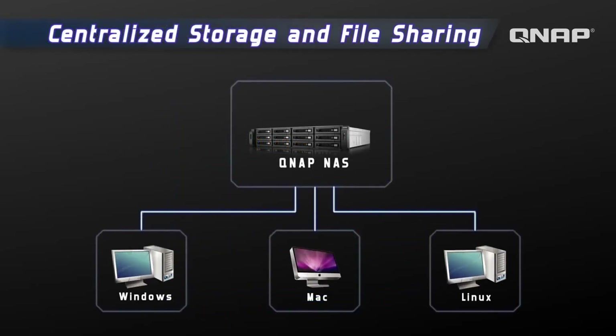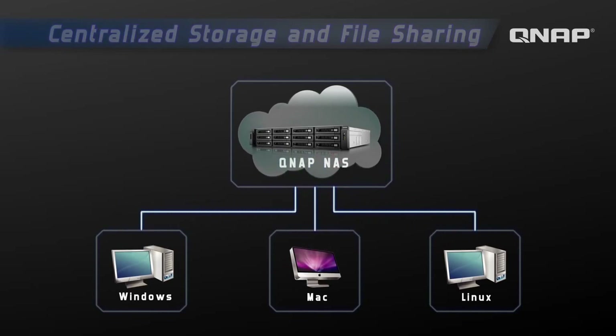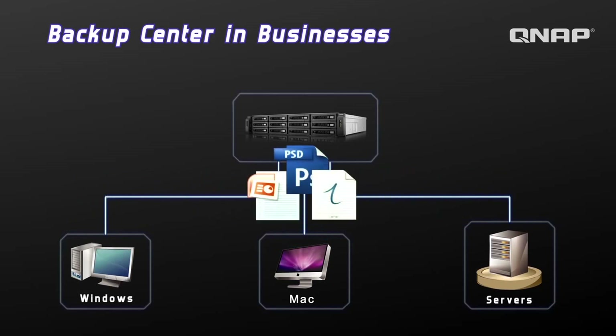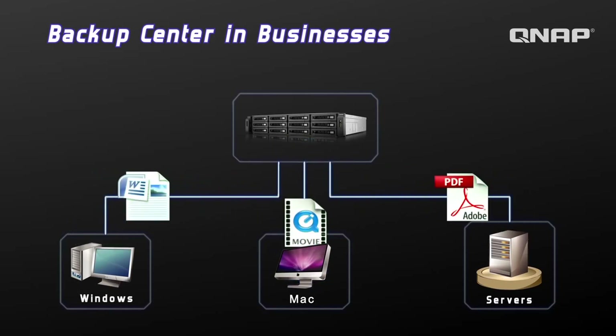The TSX-79 series is the perfect device as a centralized storage for file sharing to cross-platform computers. A variety of business features with high reliability are included with the TSX-79 series, such as data backup and disaster recovery.